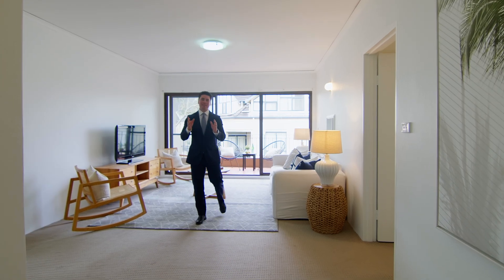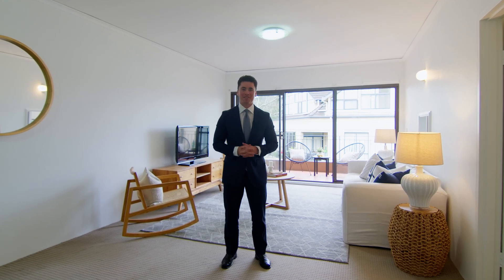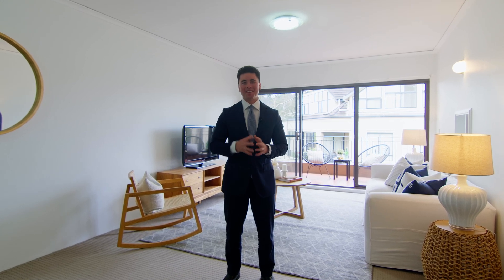If you're looking for effortless boutique living in an ultra convenient location, this property ticks all the boxes. If there are any questions at all, give me a call — otherwise we'll see you at the next inspection.